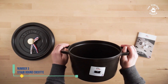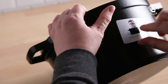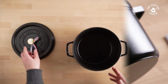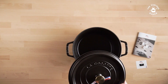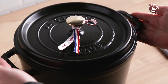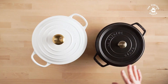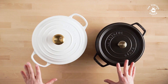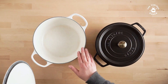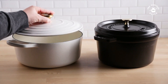Number 3: Staub Round Cocotte. Yes, this pot is pricey, but it's worth every penny. It exceeded our high expectations during testing, delivering a perfect golden brown sear on chicken and cooking rice to al dente perfection. In fact, it excelled in every test we conducted. Dutch ovens are versatile enough to handle braises, stews, sauces, and even bread, and this one is large enough to prepare a family-sized meal while still being easy to manage. Although it takes up some space in the dishwasher, its durability ensures that other dishes won't scratch it. Despite our rigorous attempts to scratch and scrape its surface during testing, we found hardly a mark on the exterior.